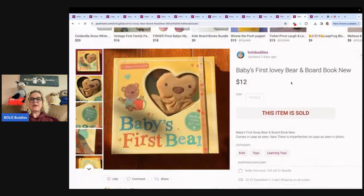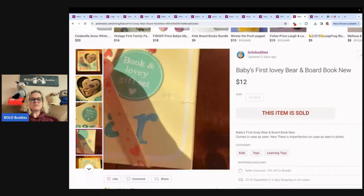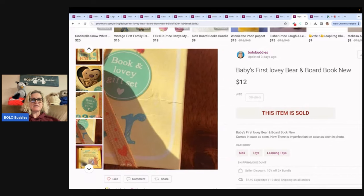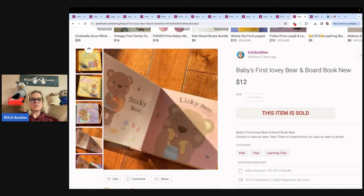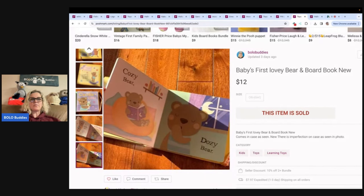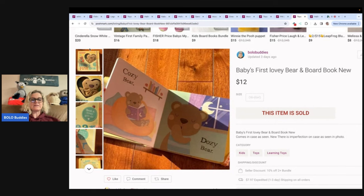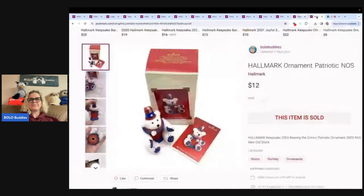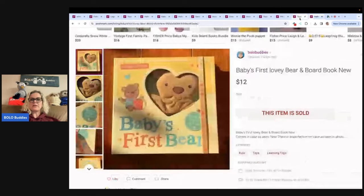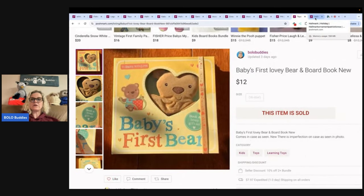This is a baby's first lovey bear and board book. I believe I picked this up at a discount store — Gabriel Brothers. I used to go in there and pick up different things on clearance from the toy or book department. I sold this for $12 plus shipping — I probably paid a dollar or two, so not huge margins, but I flipped it. Mercari is also a good place to put your books, but this one sold faster here on Poshmark.